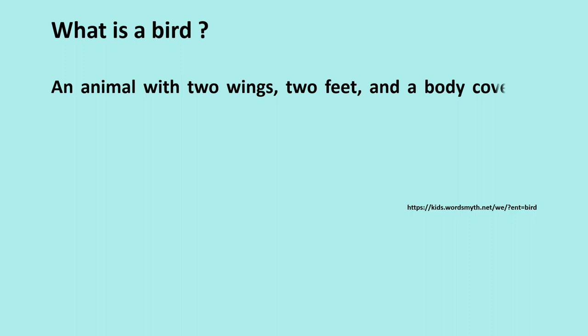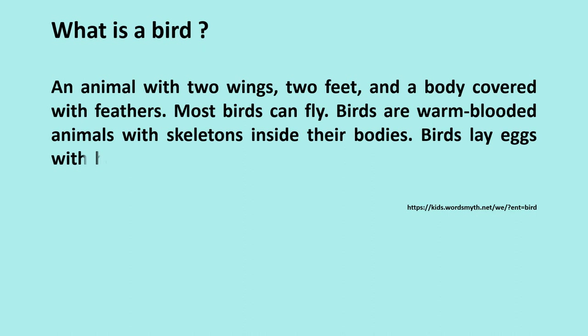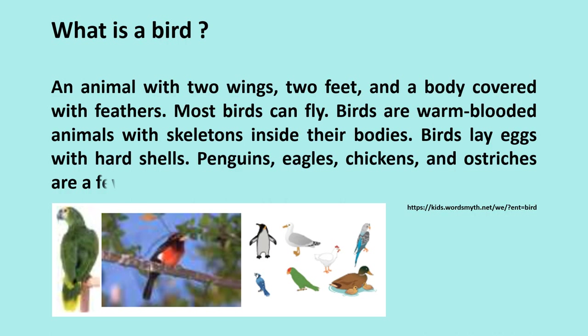What is a bird? An animal with two wings, two feet, and a body covered with feathers. Most birds can fly. Birds are warm-blooded animals with skeletons inside their bodies. Birds lay eggs with hard shells. Penguins, eagles, chickens, and ostriches are a few of the many kinds of birds.